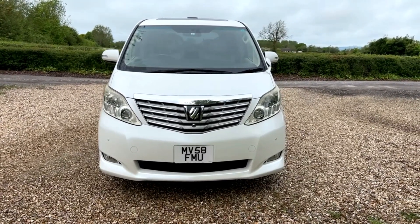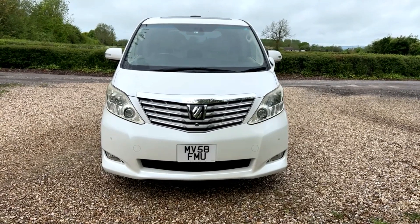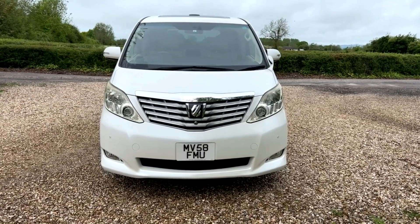The condition for what is a 14-year-old car beggars belief, really.